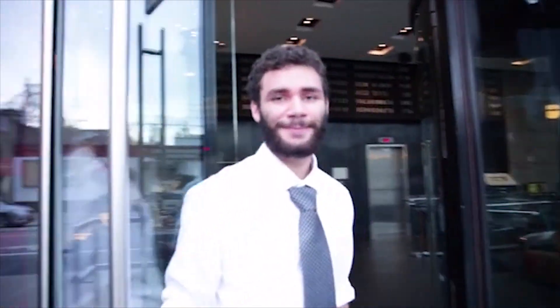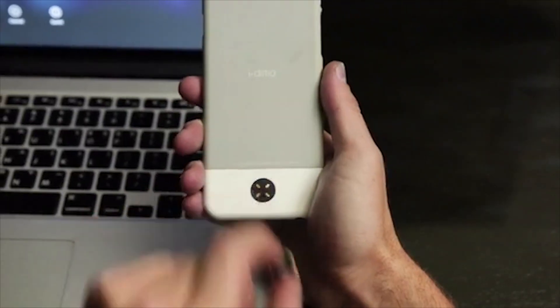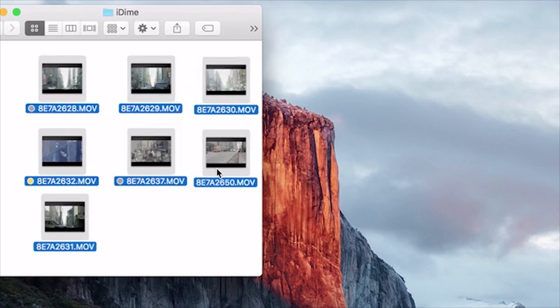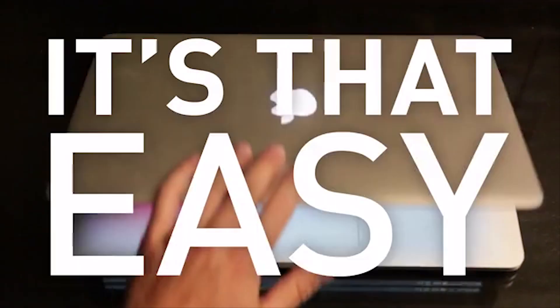9pm — Came back to the hotel room. Time to check out what I got today. Transferred all my footage to my laptop. With iDyne's USB holder, file transfer is easier and faster. Simply drag and drop files in and out of iDyne. Yes, it's that easy.